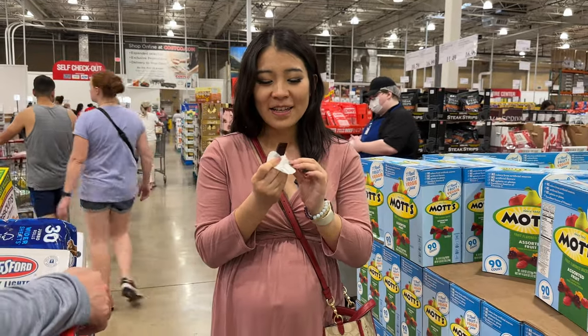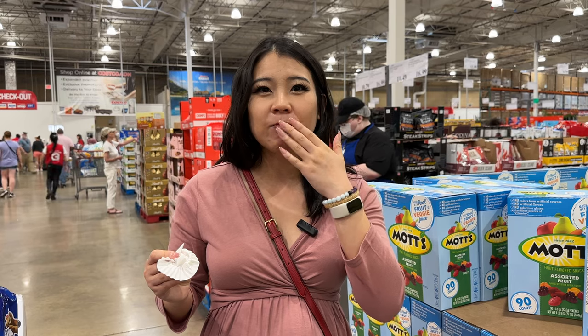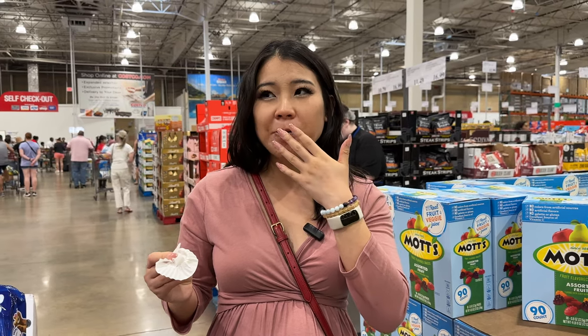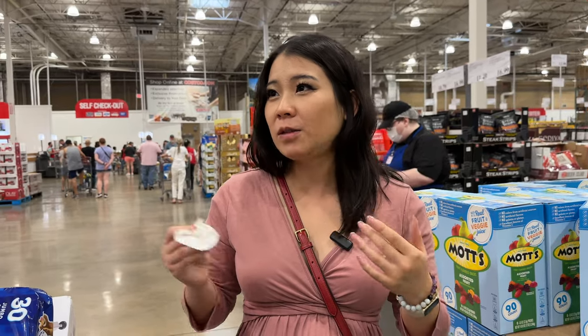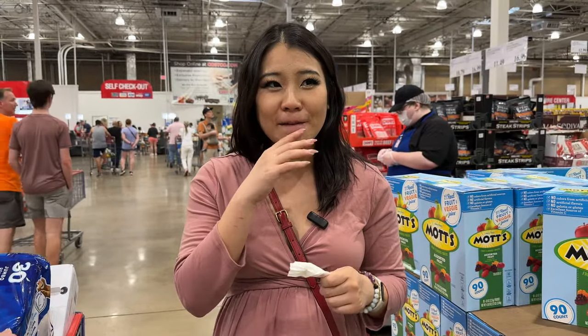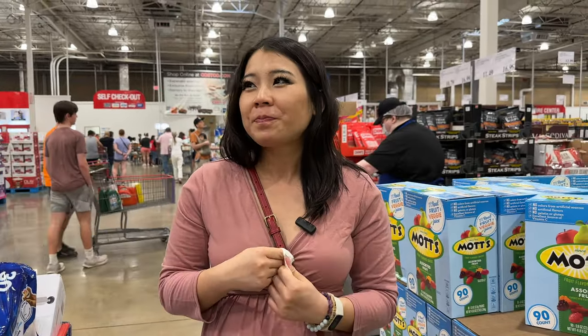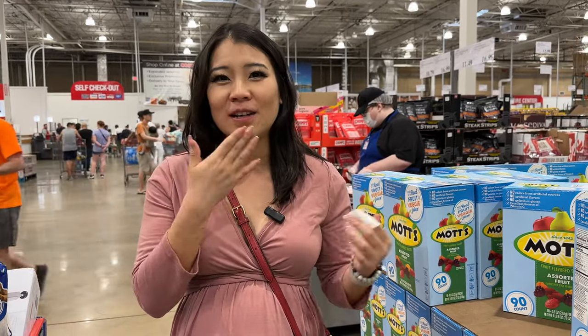Fruit bars are $13.49 — we're going to try these out. They look really sweet. They're sweet — not as sour as I thought; I expected sweet and sour but they're just sweet. Brandon liked them. I would say they're sweeter than I expected — I personally wouldn't buy them because I prefer sweet and sour.